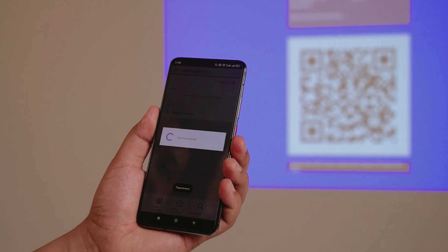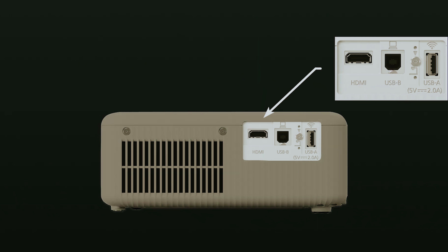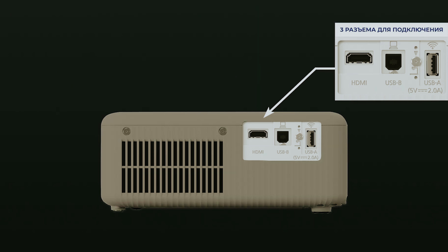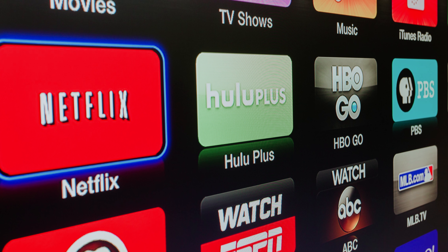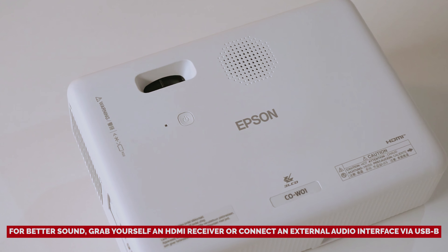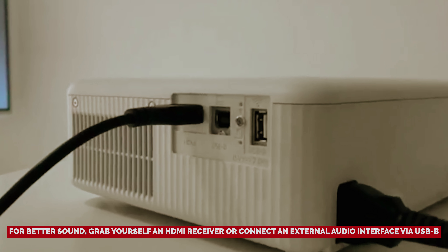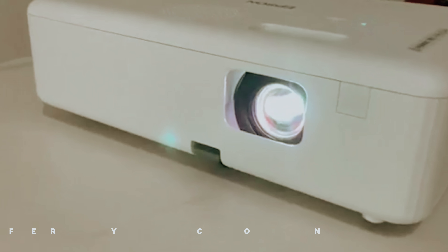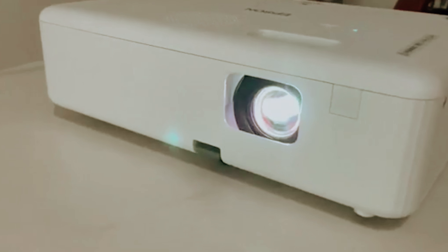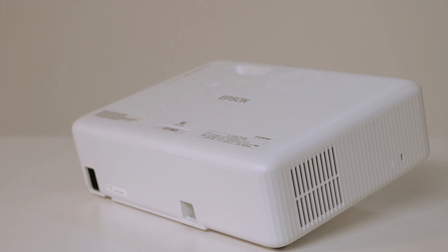Heads up though — this projector is a bit of a hermit when it comes to smart features. No built-in OS, no Wi-Fi, and a lone HDMI port. Streaming Netflix or any other app will need an external dongle. For better sound, grab an HDMI receiver or connect an external audio interface via USB-B. Minimalist with ports it may be, yet it's a steal considering its performance — budget-friendly without being bargain basement bland.